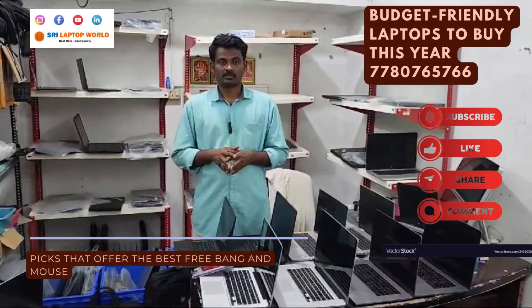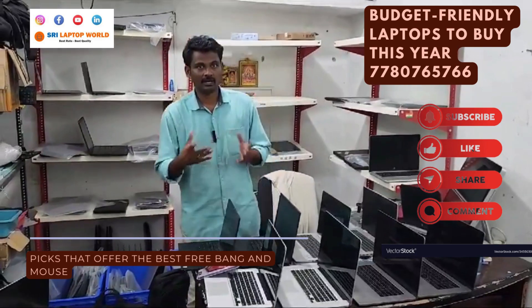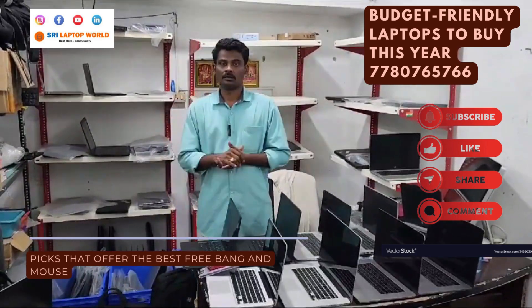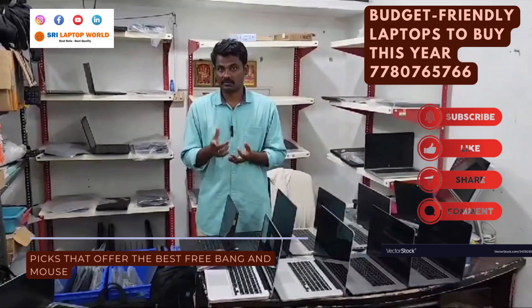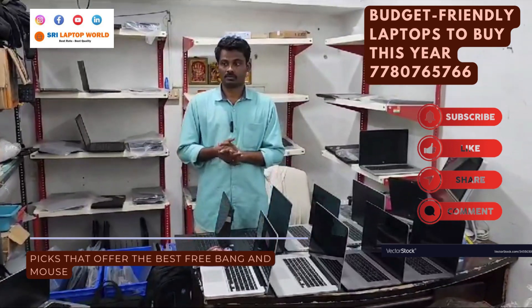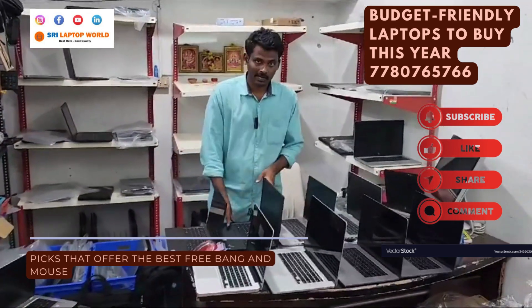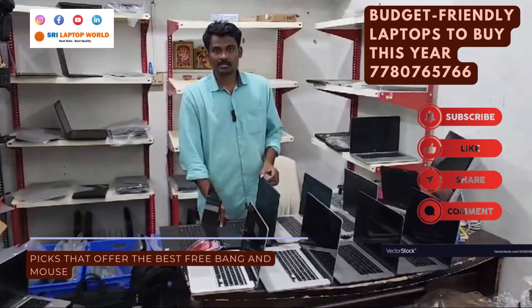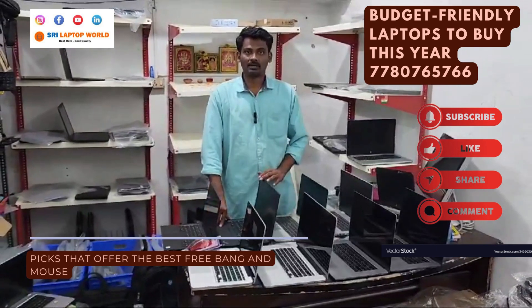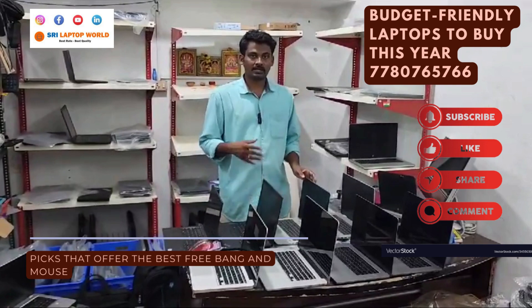You can get the best price. Thank you so much to all customers. You can get the best service and quality — everything is perfect. So we have to show you the best introduction.